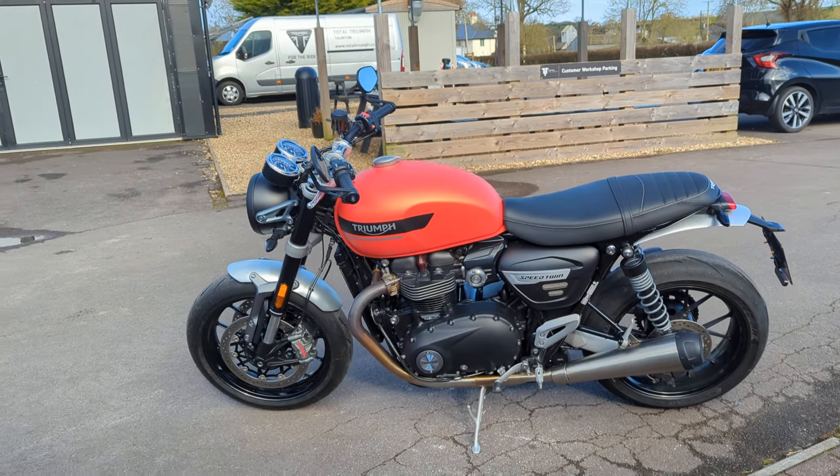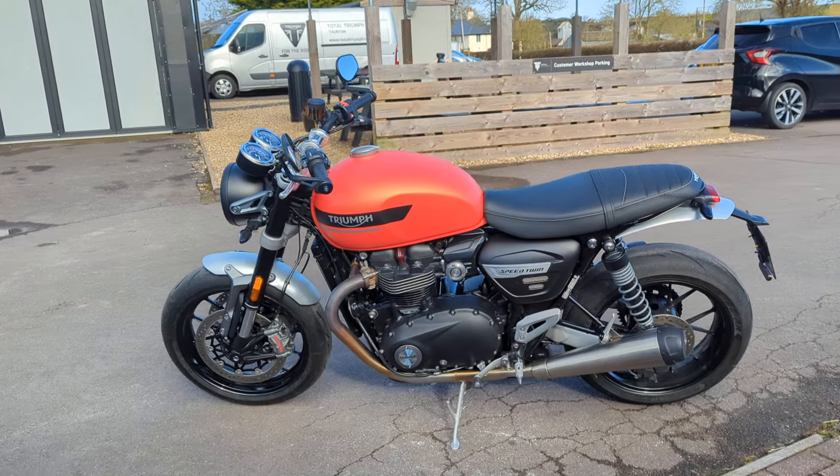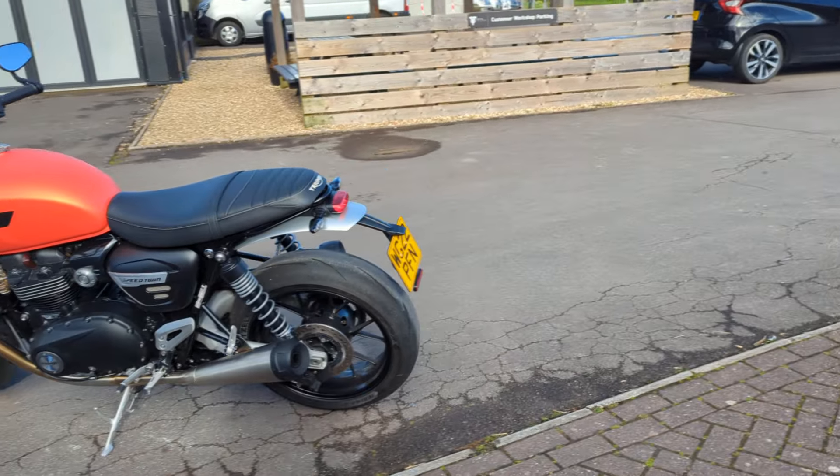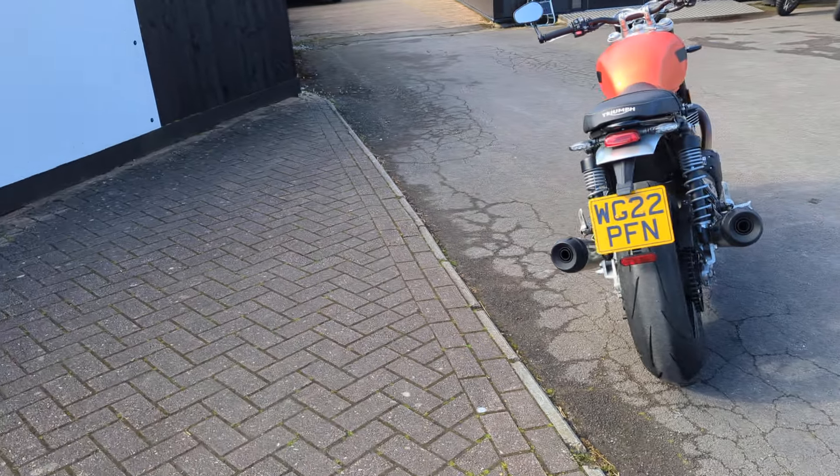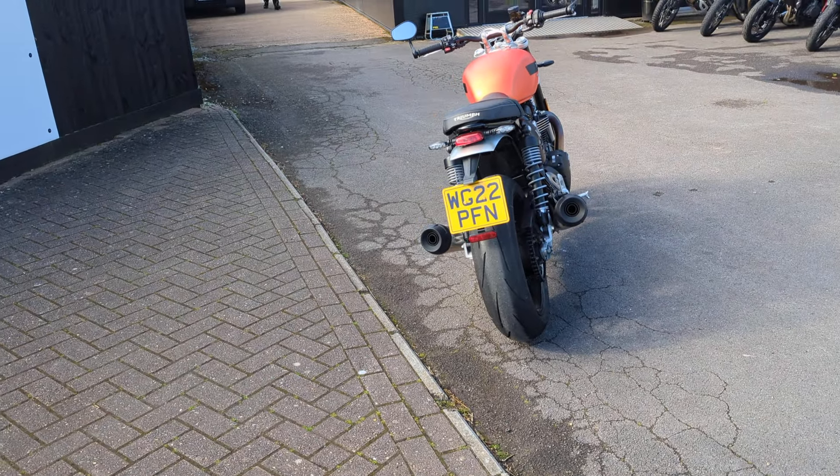Supplied by Total Triumph new, serviced by Total Triumph for year one, and it will have its year two service before sale. You can see the registration number there should you want to run any insurance quotes or anything.